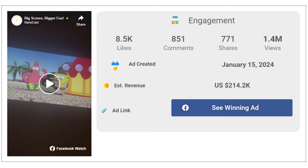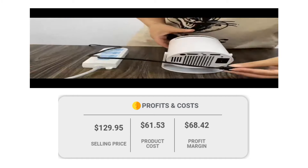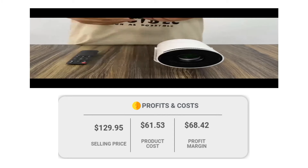771 shares. If we take a look at the winning store selling price for the Mini Portable Projector, it's just under $129.95, whereas the product cost is only $61.53, so you are looking at a good profit margin of $68.42.